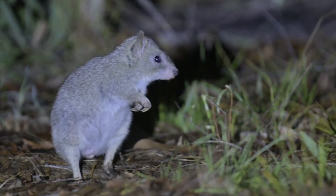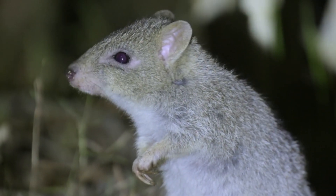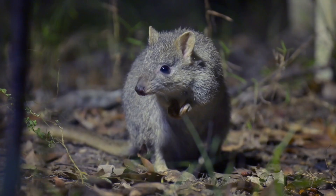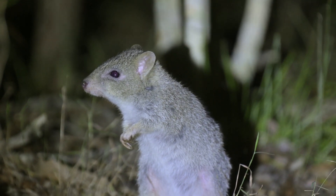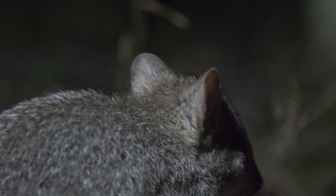The northern bettong is a really small marsupial — only about one kilogram. It has grey fur and a really long tail that it can use to carry grass and twigs to build little nests. They live in dry wet sclerophyll, really liking tall eucalyptus trees and casuarina, and they need a grassy understory to survive. There used to be four populations historically, but now there are only two remaining in the wet tropics.